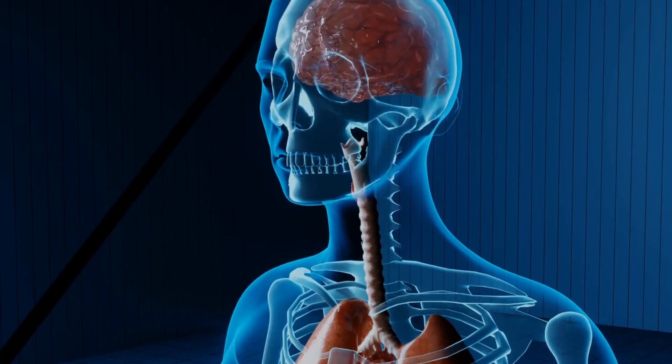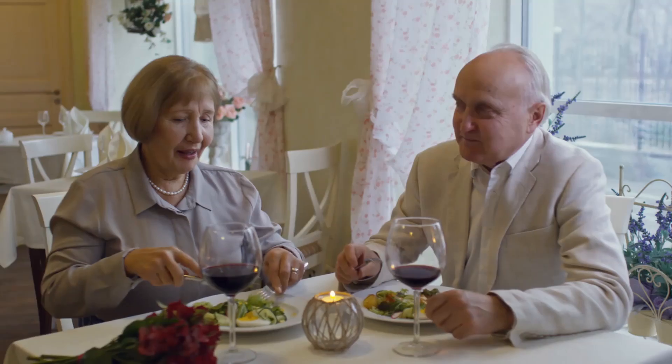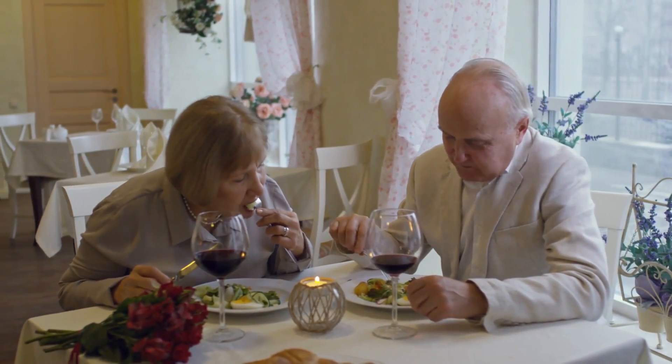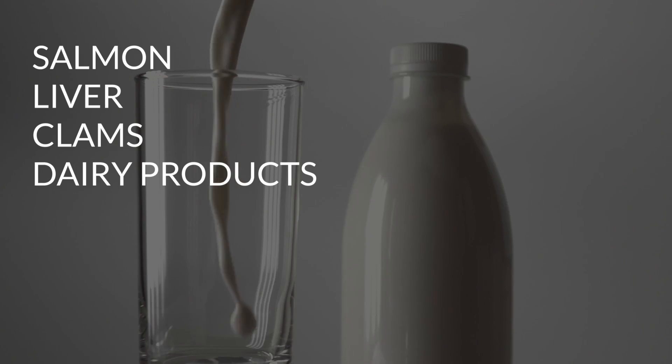Seniors are more likely to develop a vitamin B12 deficiency because their stomachs produce less acid, and it's the acidity that helps our bodies absorb this vitamin. By changing your diet, you can get more vitamin B12 with foods naturally high in this vitamin, including salmon, liver, clams, and dairy products.